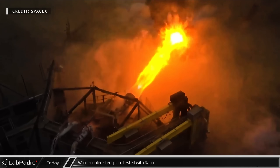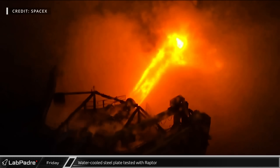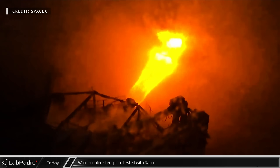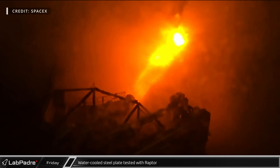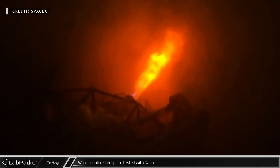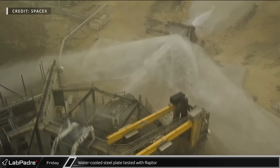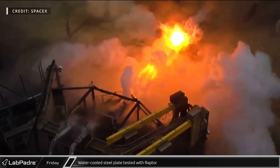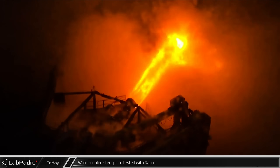SpaceX tweeted out a clip of a recent Raptor test on Friday. While engine tests at McGregor have become very common, this one involved firing the engine at a water-cooled steel plate, giving a glimpse of what to expect during the next launch. While we do not know if this Raptor was throttled up to launch conditions, the water-cooled steel plate did seem to stand up quite well to the test firing.